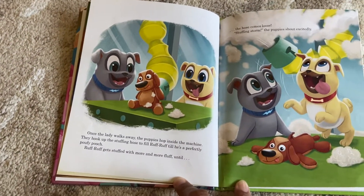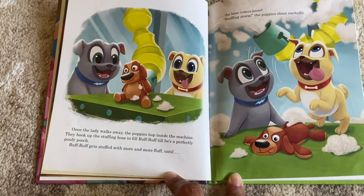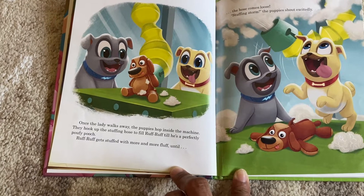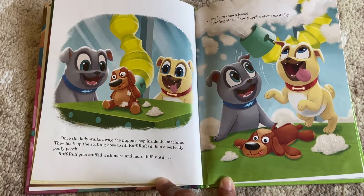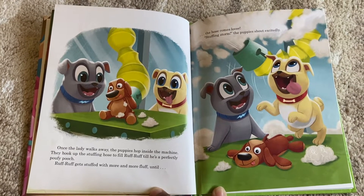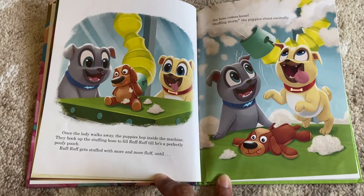Once the lady walks away, the puppies hop inside the machine. They hook up the stuffing hose to fill Ruff Ruff till he's a perfectly poofy pooch. Ruff Ruff gets stuffed with more and more and more fluff until the hose comes loose. 'Stuffing storm!' the puppies shout excitedly.